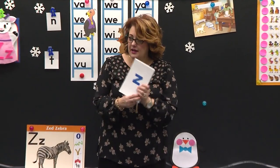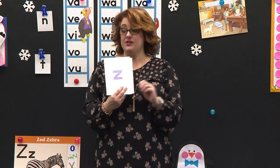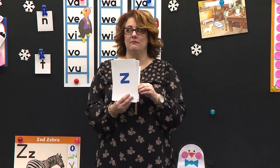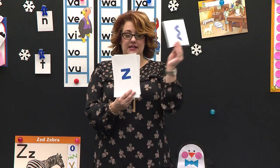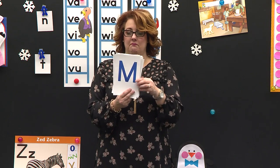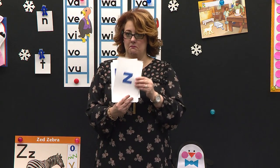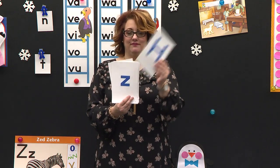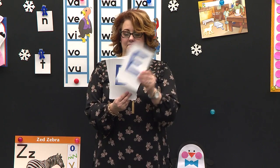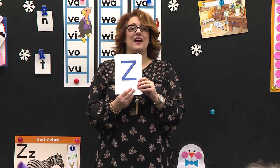Sit down. Only when you see capital Z — just capital Z. What if you see little Z? Will you do it? No, because I said capital Z. All right. Good job. What letter is that? Capital Z.